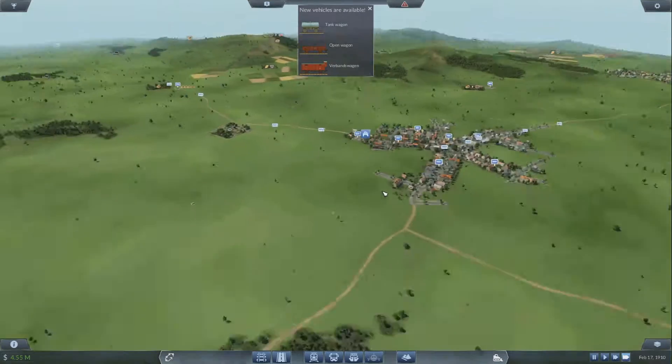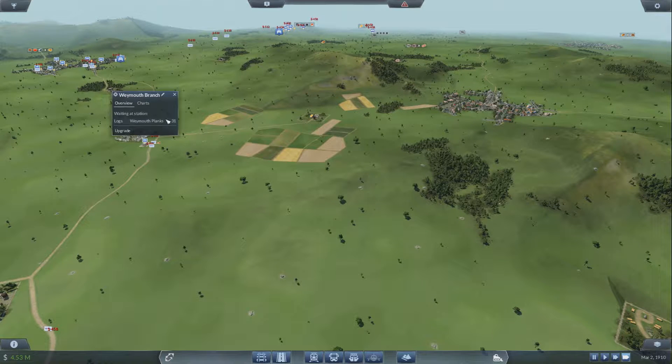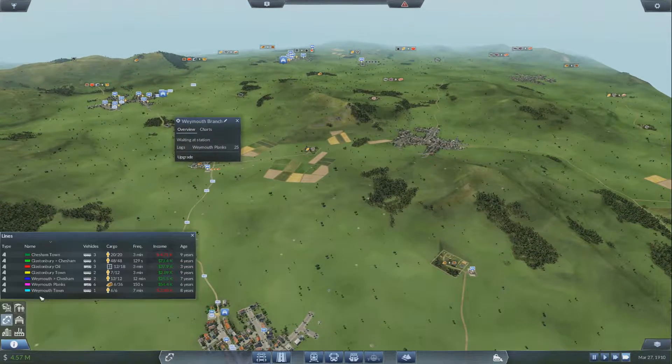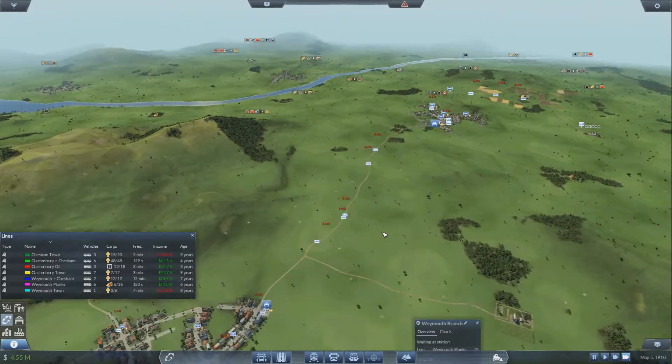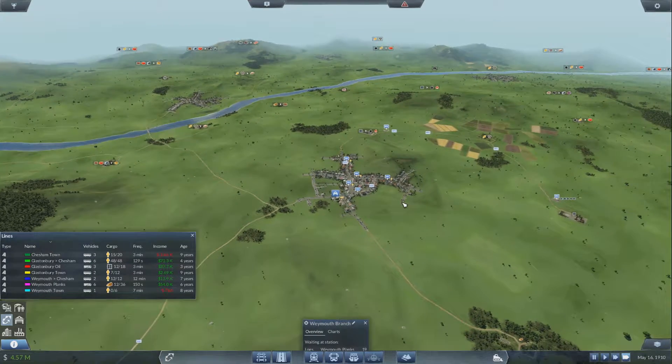To continue where we left off last time, we were considering the trains and I think we're gonna have to upgrade since there's more logs here than we can currently carry. Let's have a look at our lines and make sure we're making money. This line is almost making money, not quite, but that was just recently changed so we'll leave that. The Chesham Town line is starting to lose money — that one's never made a lot, it's always been just a little over or just a little under.